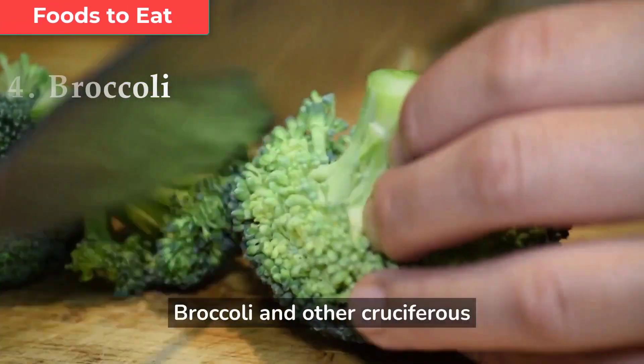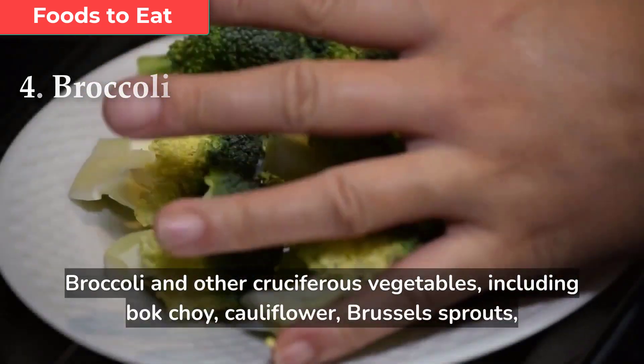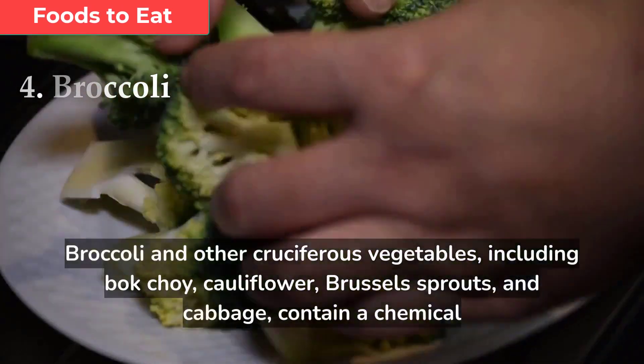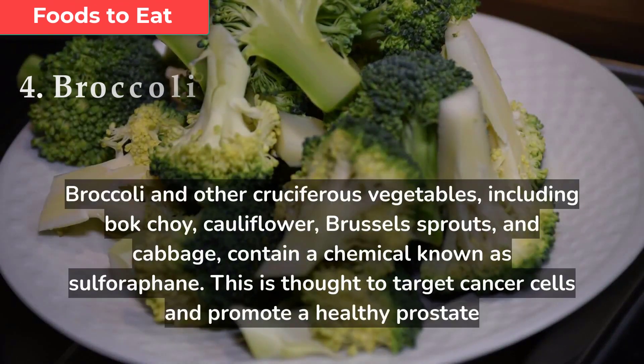Broccoli and other cruciferous vegetables, including bok choy, cauliflower, brussel sprouts, and cabbage, contain a chemical known as sulforaphane. This is thought to target cancer cells and promote a healthy prostate.